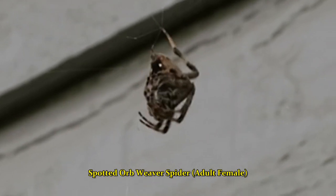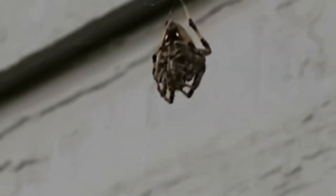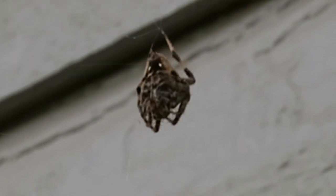So I have one of these in my yard. It's really cool looking. Every time I come by, he kind of curls up into this defensive position. It's really hard to keep steady when you're zoomed in this close.